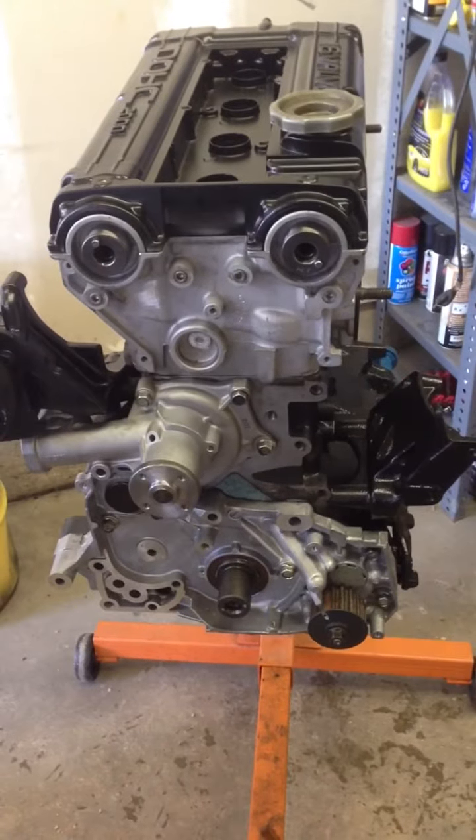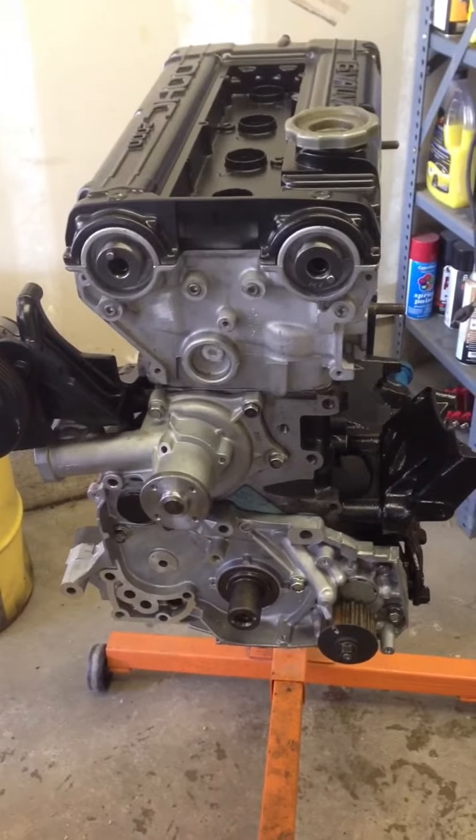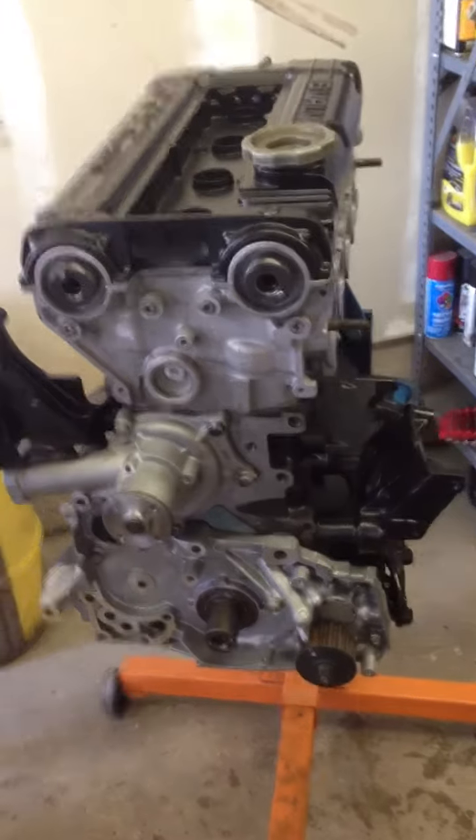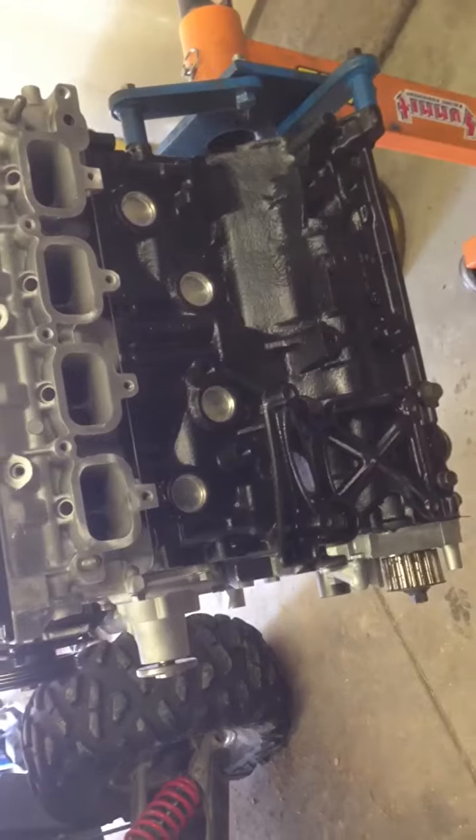Alright, today is February 28th, 2013. This is a 4G63 turbo block I'm trying to sell. Block and head are built. Block is a 2.3 liter stroker.